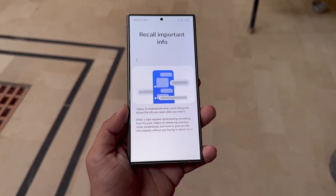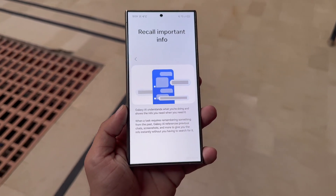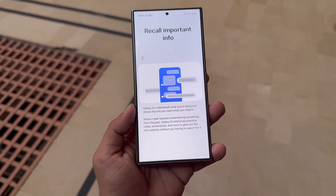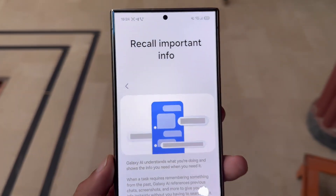Contextual nudges — recall important info. These nudges can pull up information you viewed earlier. For example, if you recently checked a password, location, or note, your phone may surface it again when it becomes relevant.